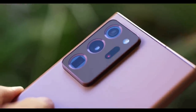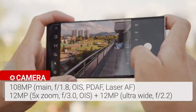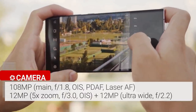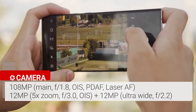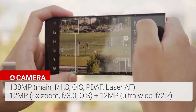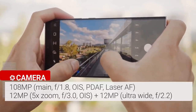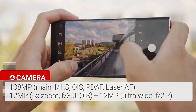The Galaxy Note 20 Ultra features a triple rear camera setup plus a laser autofocus sensor. The array starts with a 108-megapixel wide camera with f/1.8 aperture, paired with a 12-megapixel ultra-wide camera with a 120-degree field of view, and a 12-megapixel telephoto lens delivering 5x optical zoom and up to 50x Super Resolution Zoom.